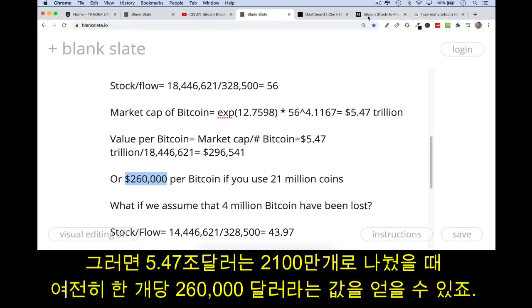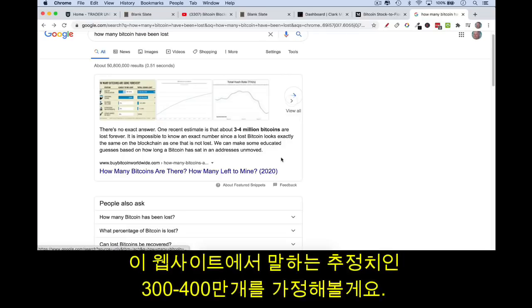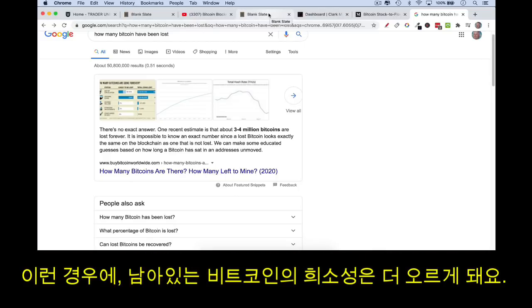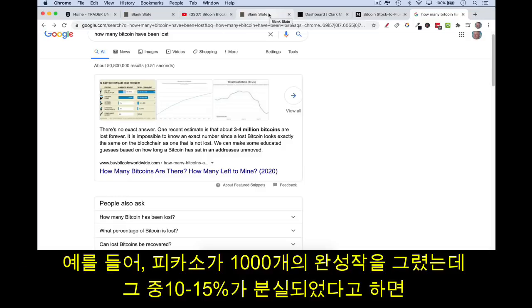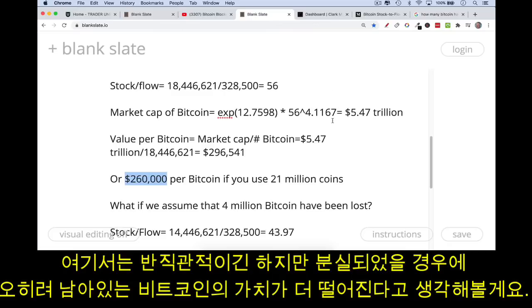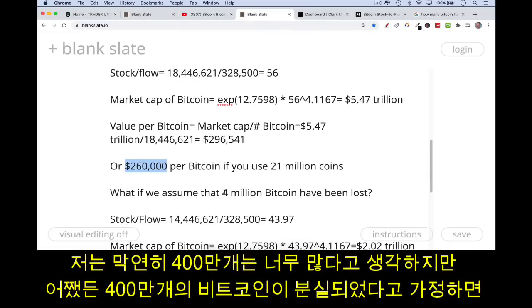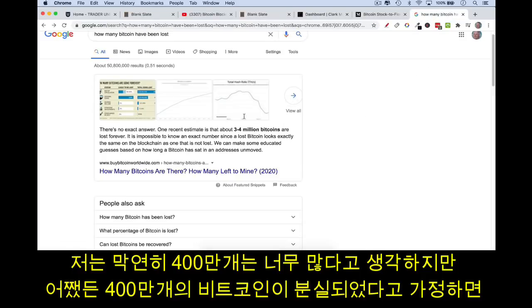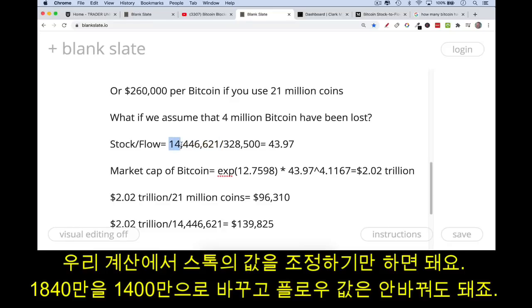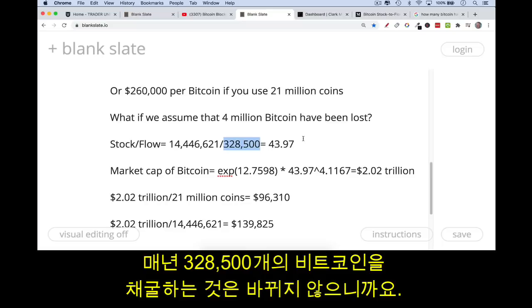There's also debate about how many Bitcoin have been lost. I'll use the estimate that three to four million Bitcoin have been lost. I don't think it's anywhere near that number, but it is possible — and lost coins actually make the remaining ones more rare and valuable, like if 10 to 15% of Picasso's mature paintings were lost. But to be conservative, let's assume four million Bitcoin have been lost, reducing the stock from 18.4 million to 14 million. The flow doesn't change — we're still producing 328,500 new Bitcoin per year.